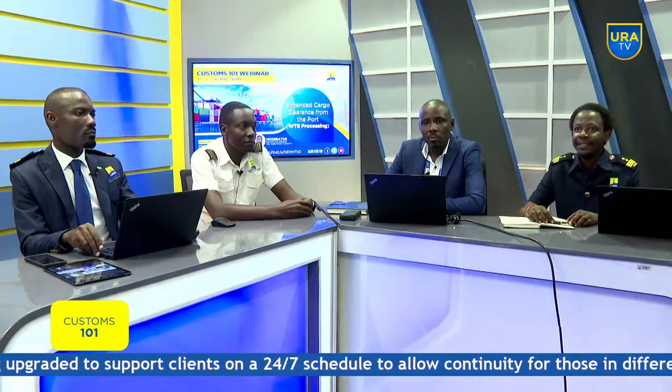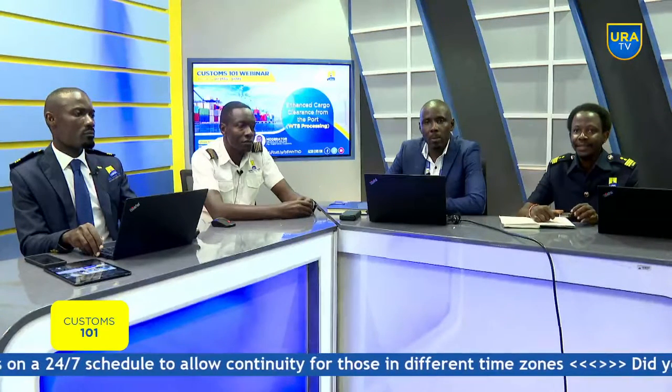Good morning viewers and listeners. My name is Thomas Ategeka. I am a Customs Officer deployed at the port of Mombasa. Good morning listeners and viewers, and welcome back from Labor Day celebrations. My name is Edmund Otelemberwan, Acting Manager in Warehousing, Kampala.